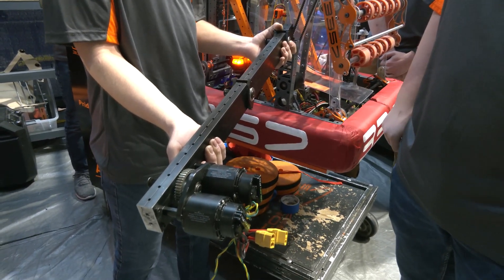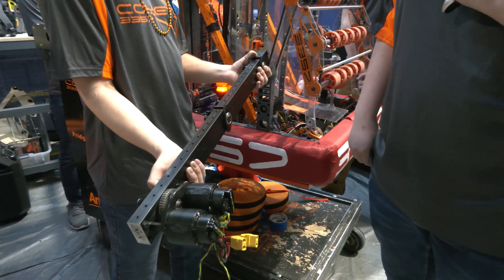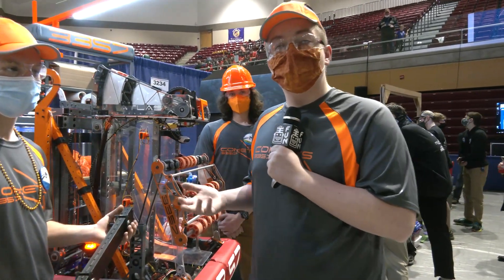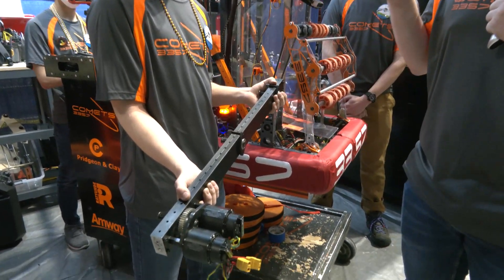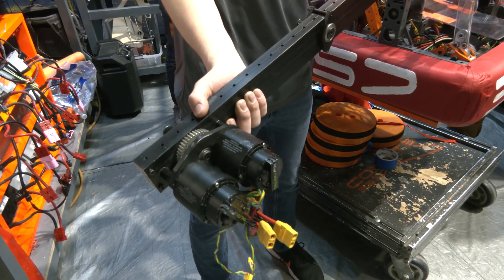Why was that important to you this year when looking at things that are important for your robot? Basically, we've had problems with chains on our drive base detensioning, or we'll get them folded and then they break. So being able to quickly just drop it and put a new one in and then diagnose the problem later has made getting our robot back on the field a lot faster.